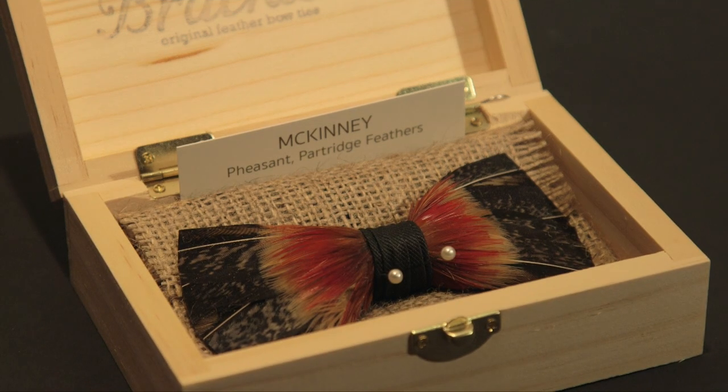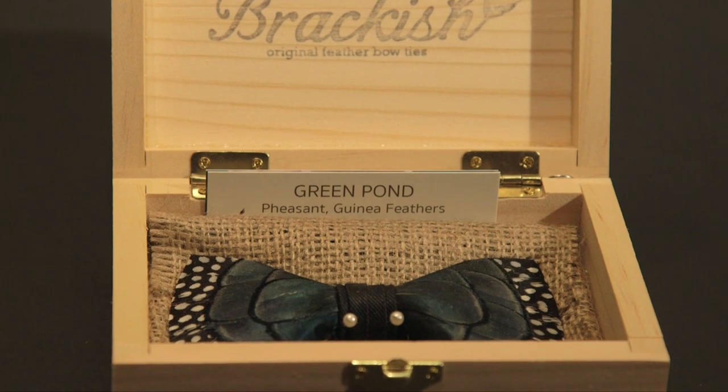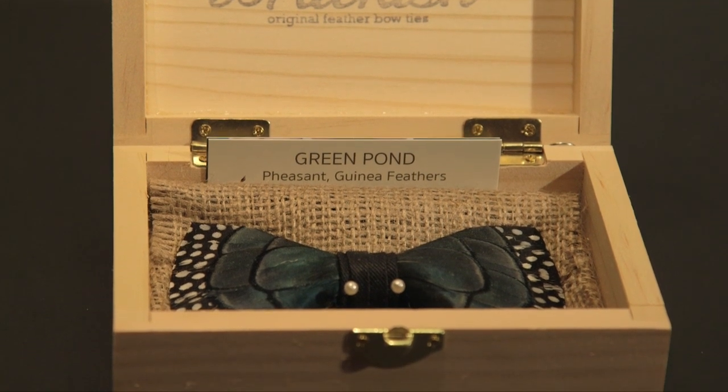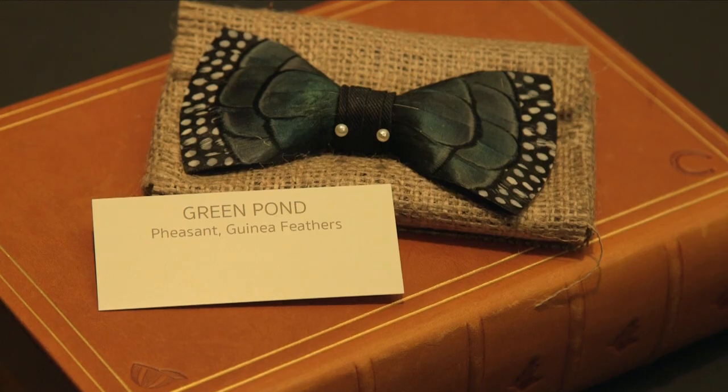But these are my newest and probably my coolest. They're from a company called Brackish, which uses sustainably sourced feathers and handcrafts each bowtie. There's ones like this one made of peacock feathers, and there's quail, pheasant, partridge, and guinea feathers.